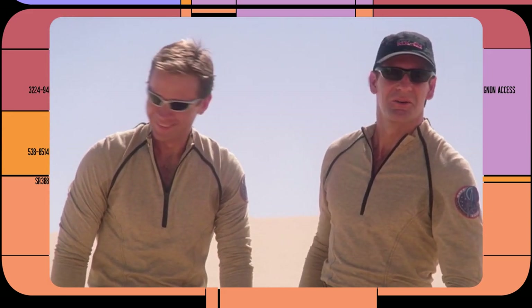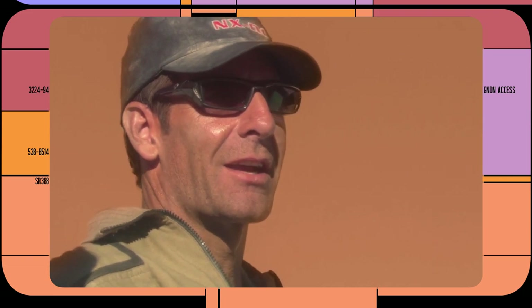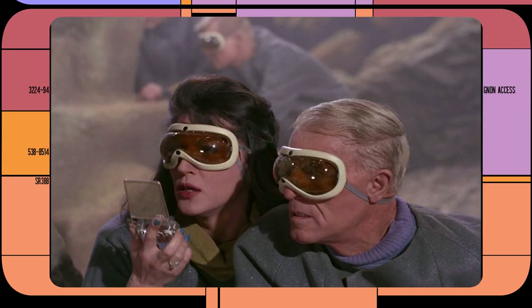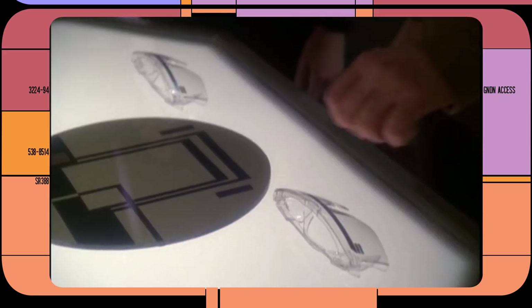Beyond corrective lenses, we see a number of uses of protective eyewear. Sunglasses apparently never go out of style all throughout the future history of Star Trek, as we see them in use in Enterprise, Deep Space Nine, and Voyager. They do also appear in the Next Generation, but as a costume accessory. Things like goggles and safety glasses also appear from time to time in Star Trek.